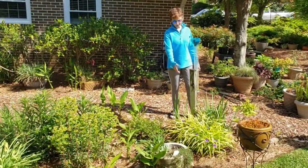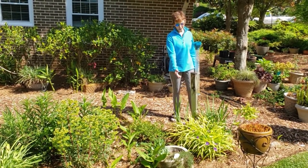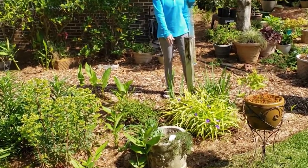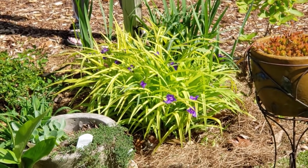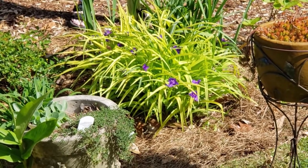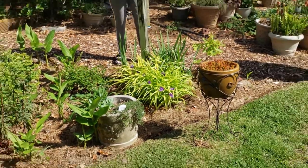One of my favorite plants — not only is it beautiful, I love the chartreuse leaves. It is a spiderwort. You can see the beautiful purple flowers, and it has a lot of sentimental value because it came from Teresa Kaiser's mother's yard. I love the chartreuse in the garden with the purple — that is just a wonderful contrast.